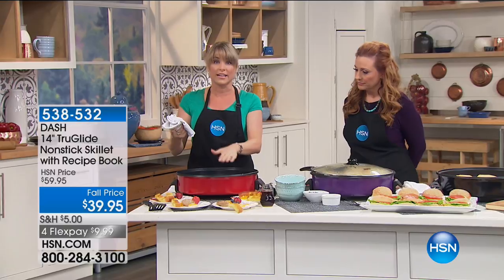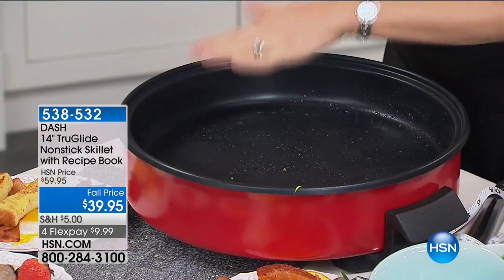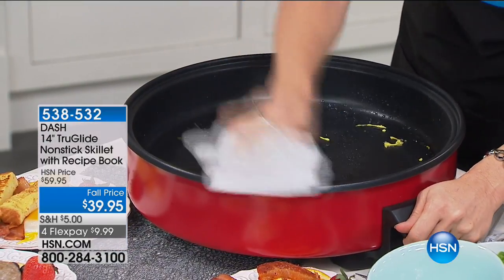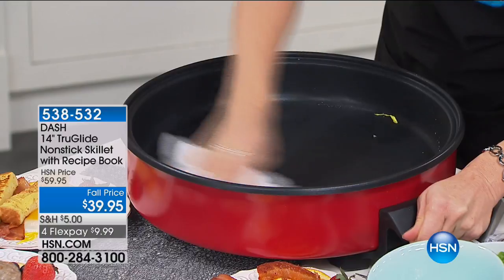It's a proprietary nonstick that can get to 500 degrees, so it can sear. Most nonsticks get about 350 degrees and they start to degrade. All I do is take a wet rag and wipe it clean so it looks like it just came out of the box. That's the type of technology we're talking about.